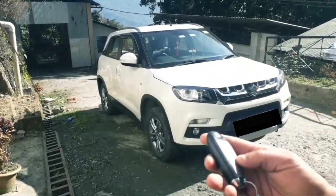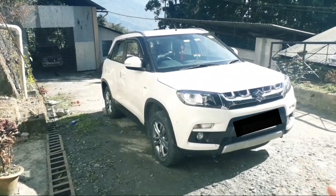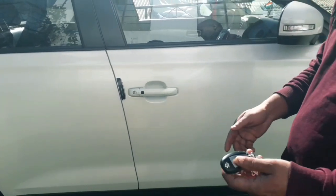This car has a smart key for lock and unlock. The car is unlocked — you can see this. There is a request sensor. The request sensor allows you to enter the car hands-free.